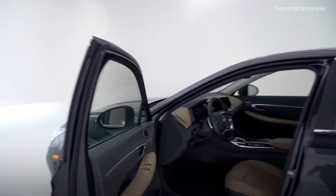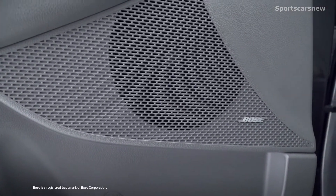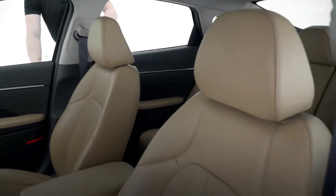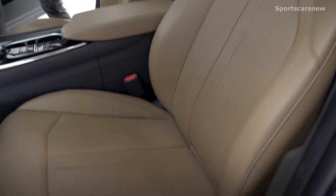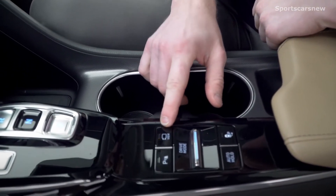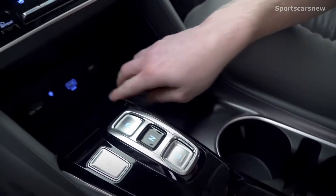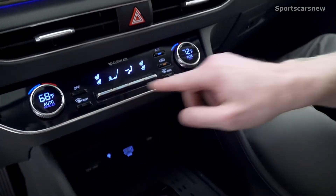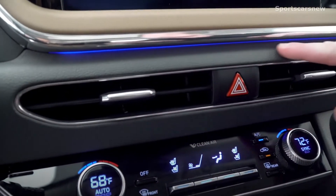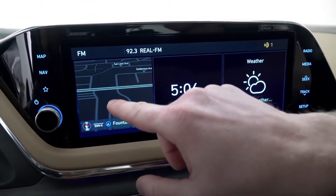The premium features do not stop on the outside of the vehicle. You're going to get a 12-speaker Bose audio premium sound system, leather seating and full leather interior, a surround view monitor using cameras on the front, back, and side mirrors to give you a 360-degree view, wireless device charging, dual USB ports, dual zone automatic temperature control, heated and ventilated seats for driver and passenger, ambient lighting with 64 colors, and a 10.25-inch touchscreen display with navigation.